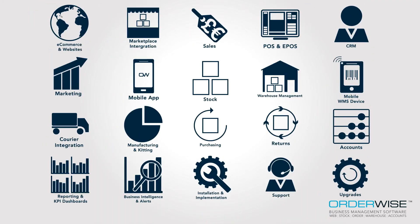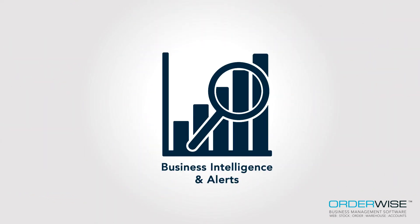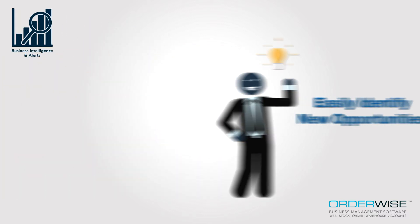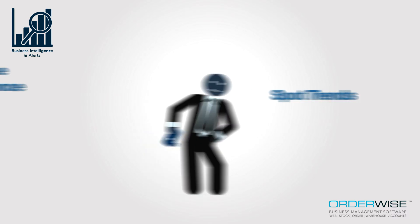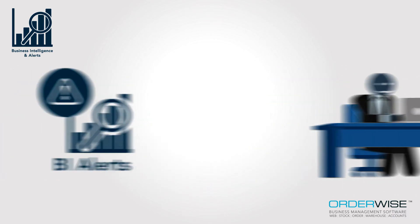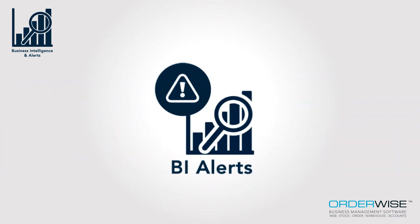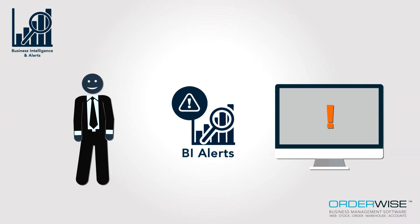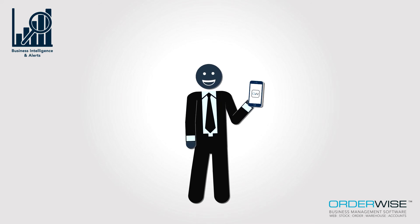Then the final piece of the puzzle. Orderwise Business Intelligence allows businesses to easily identify new opportunities, spot trends and drill down to analyse performance. With BI alerts notifying staff to issues and action points as soon as they are discovered, both in-system and through the Orderwise app, companies can ensure they have the business understanding to make real-time decisions with confidence.